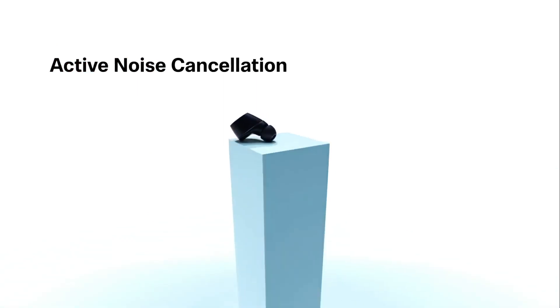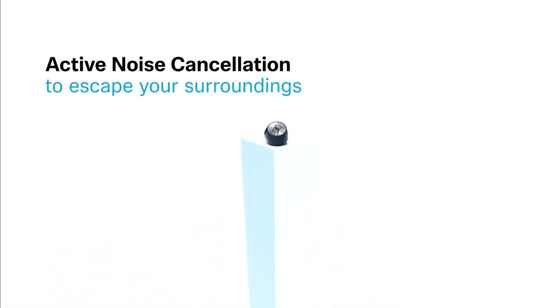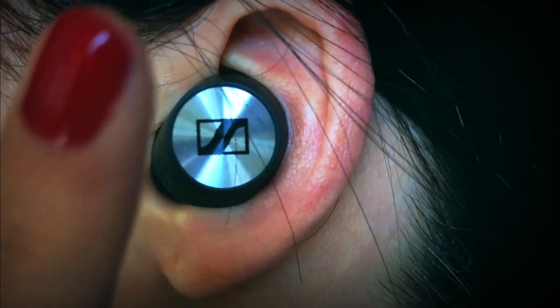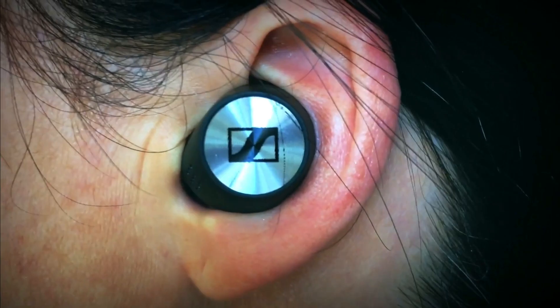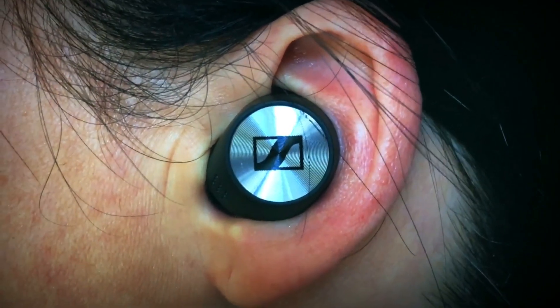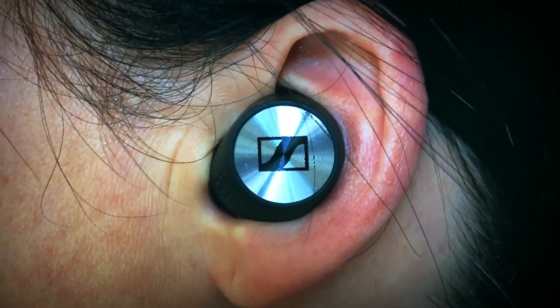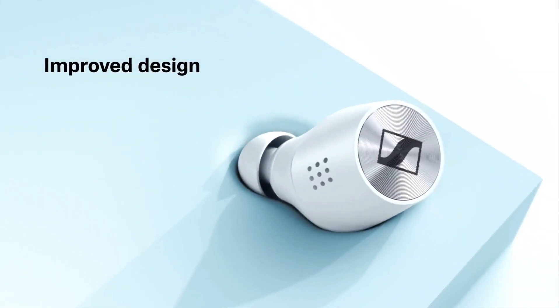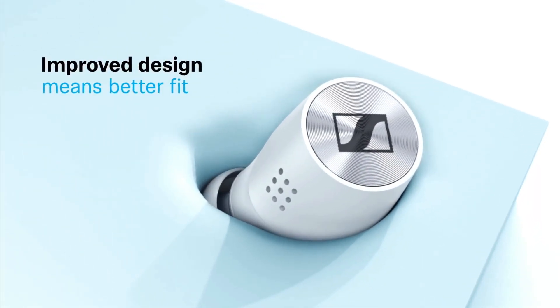Most importantly, the Momentum True Wireless 2 have the same stellar sound, for true wireless earbuds anyway, offering clearly superior sound quality to the AirPods Pro. They earned a CNET Editor's Choice Award in 2020. Use these Bluetooth 5.1 earbuds with support for the AAC and APTX codecs for devices that have APTX, like Samsung's Galaxy smartphones.